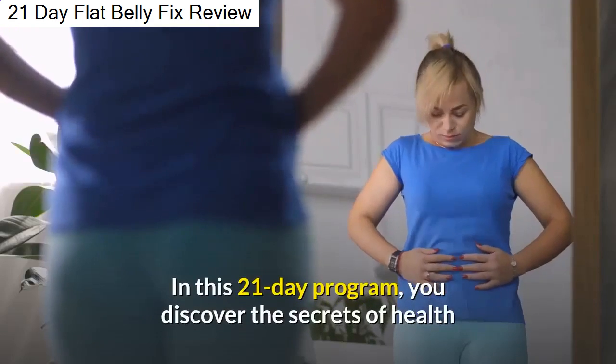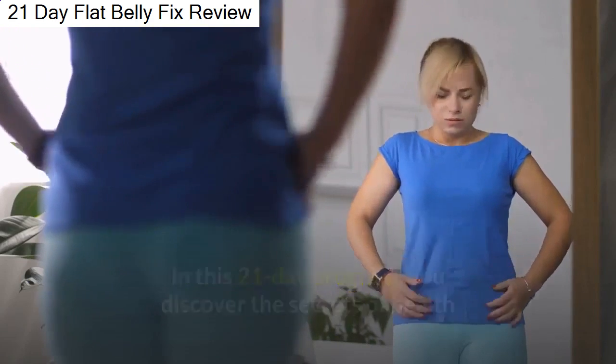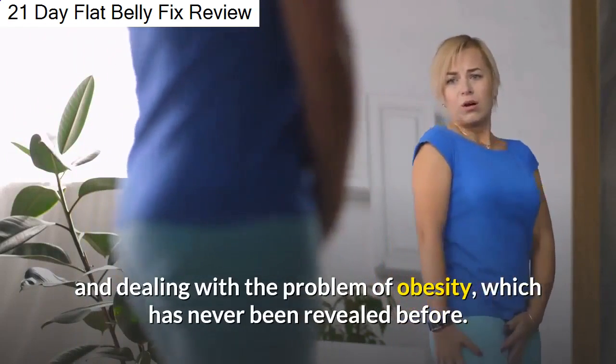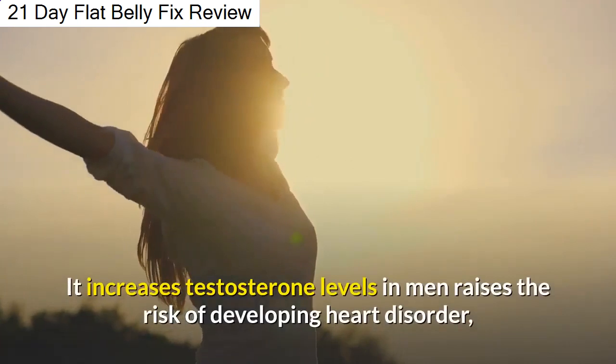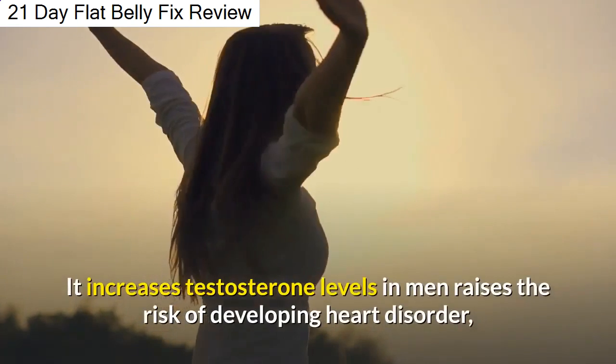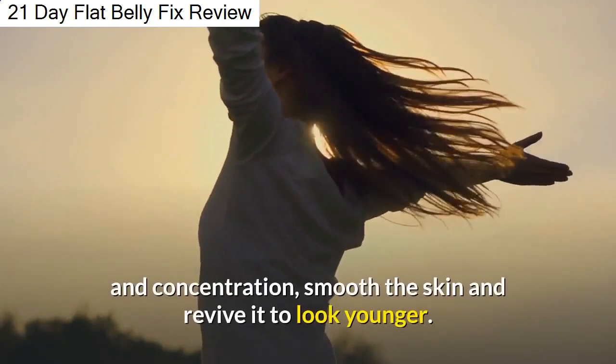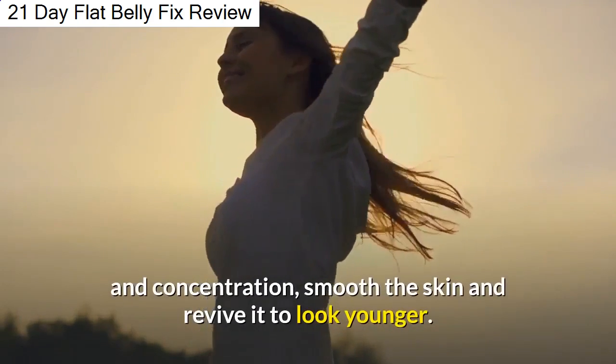In this 21-day program, you discover the secrets of health and dealing with the problem of obesity, which has never been revealed before. It increases testosterone levels in men, raises the risk of developing heart disorder, strengthens the thyroid to burn fat, improves mood and concentration, and smooths the skin to look younger.